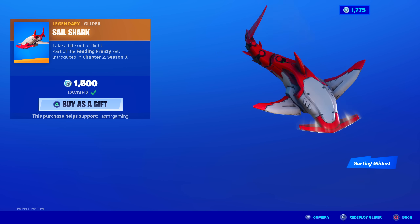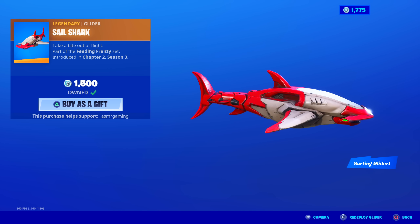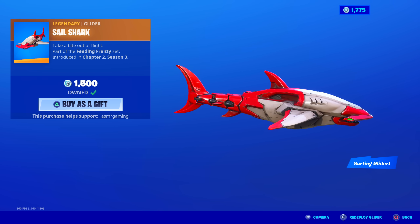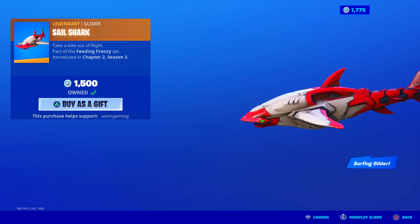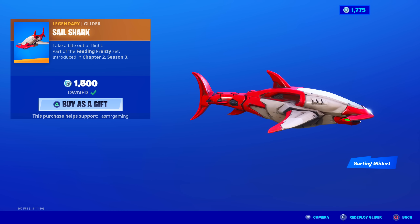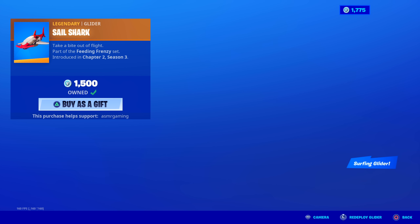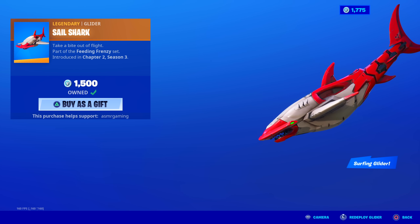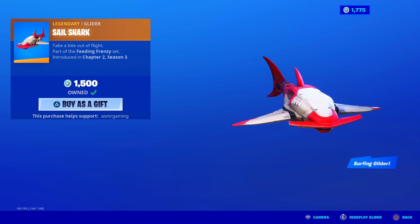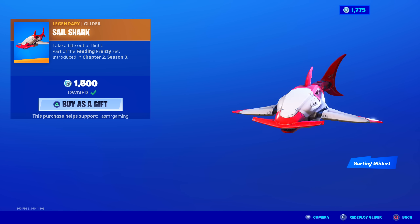So, Sail Shark — 'Take a bite out of flight' glider. It's a surfing glider; it says it in the bottom corner. You actually surf on this — I was right. This is going to be so cool to use in-game. I love how it deploys — it's like a swimming hammerhead shark. That's going to be my favorite glider this season. I hope you all like it because I'm going to be using this a lot.